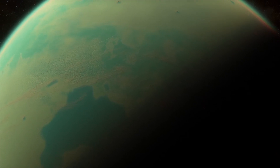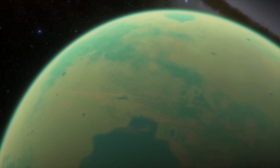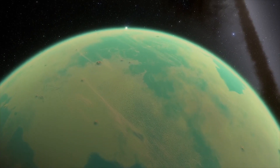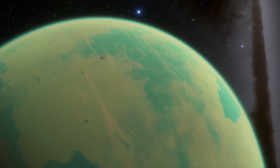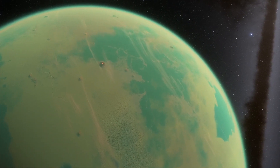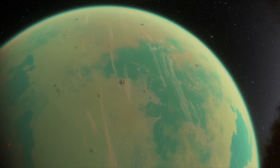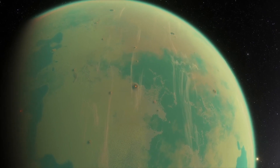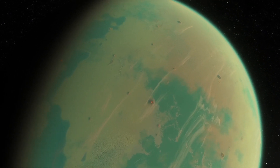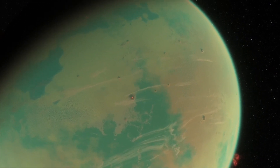Very nice planet — very friendly looking. My favorite aspect is probably how interesting the lakes and rivers were set up. I haven't seen that yet on any of these planets. We're going to go ahead and say goodbye to this planet, and until next time, we'll see you again.